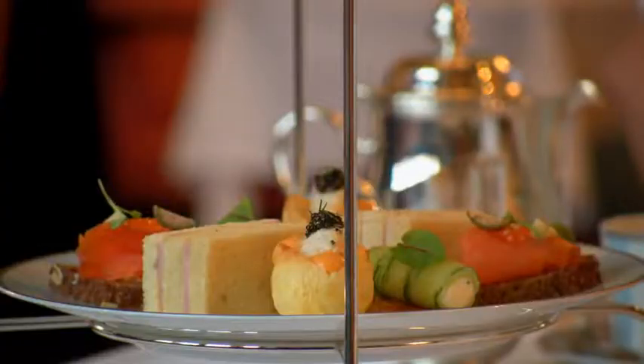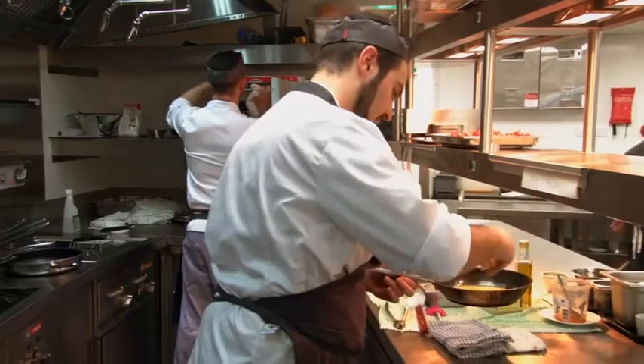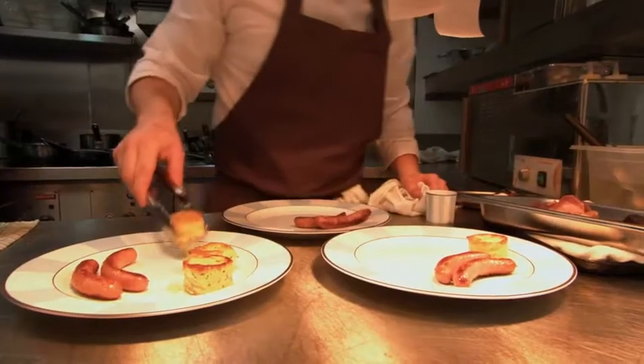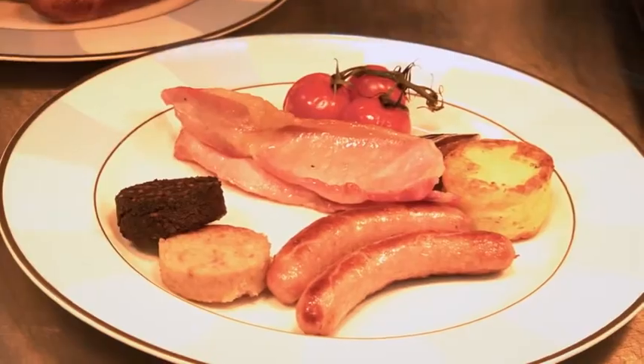This room is called the Gallery. Originally the Gallery restaurant was a banqueting room; due to the changes, it's now used for breakfast and afternoon tea, with a dedicated kitchen beside us solely for that purpose — one of the seven kitchens. There's one final kitchen to see with Michael, the chef from the Oak Room. I'm really looking forward to it — it's been such a fascinating journey seeing your amazing kitchens.